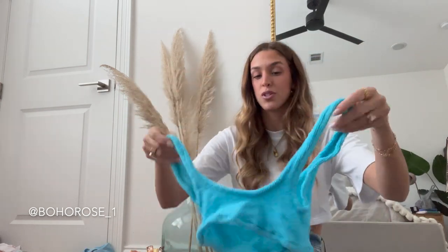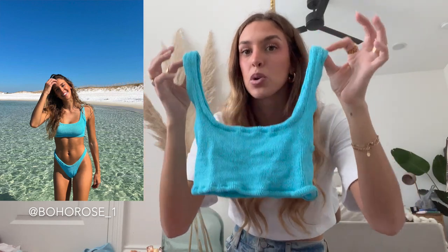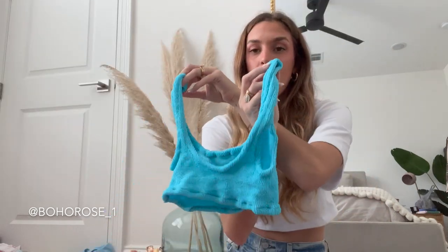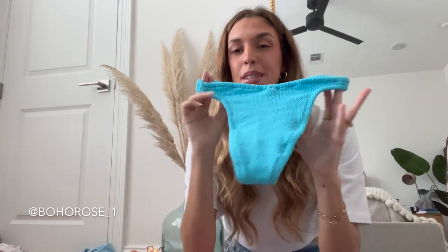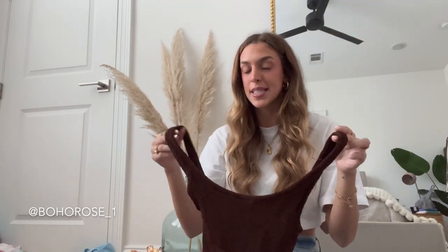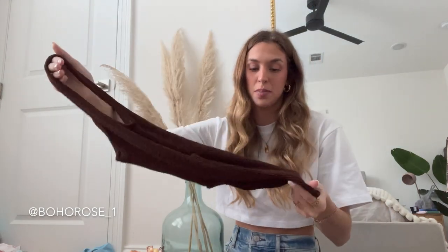We also have this color — a bright sky blue from them. Really love all the color options from this brand, same style bottoms. Last up from Boho Rose, we have a one-piece. I want to get more one-pieces from them — this is the only one I have. It's like a dark chocolate brown color, exact same scrunchy material, and I would say this has medium coverage in the back.